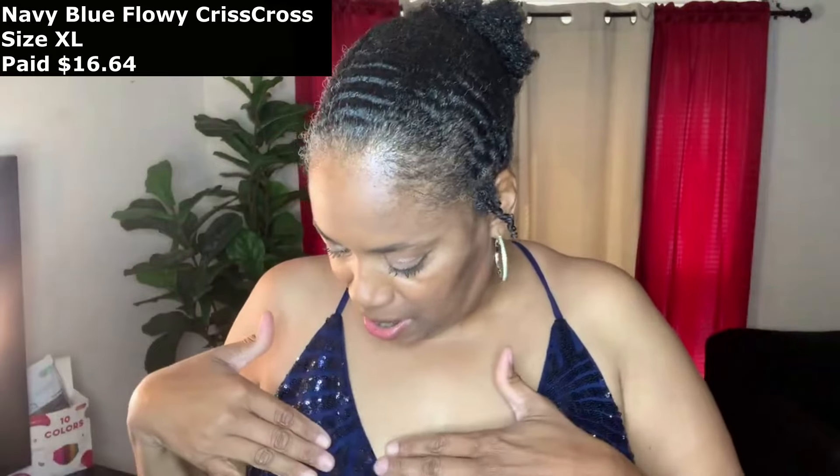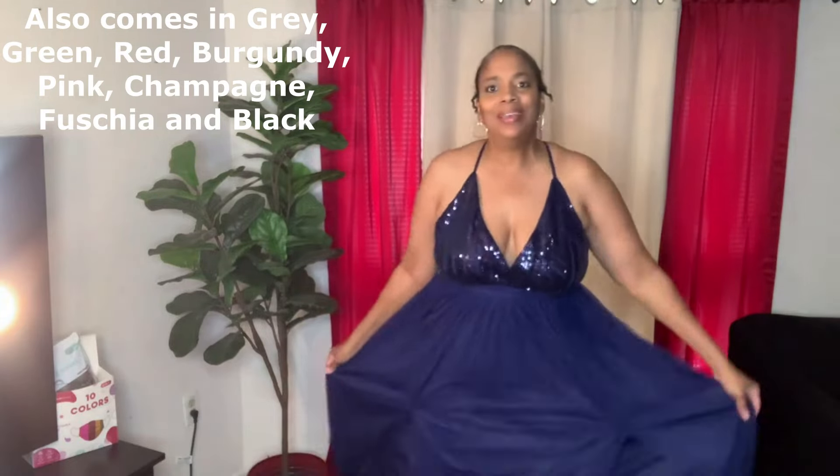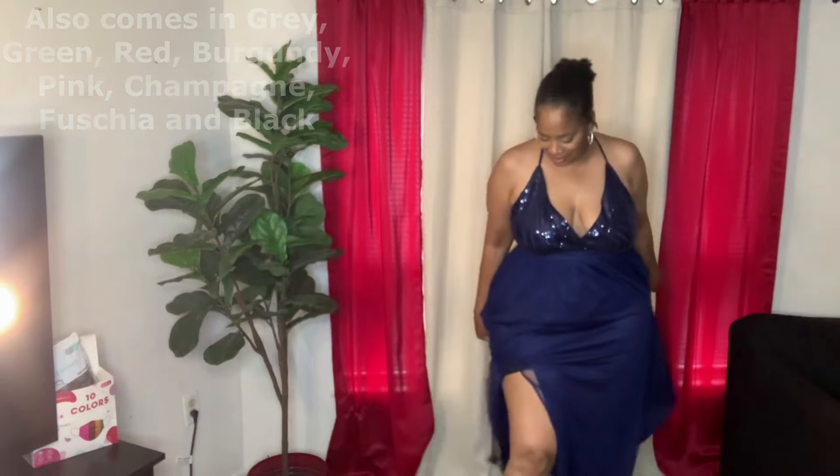Last but not least — this is a pretty navy blue sequin dress. This is also crisscross in the back. Also extra large — this was $16 and change. Right off the bat, again the top part, the bust area, is too big for me, but that's a personal issue. It does have a waistband right here. It does zip up. And the bottom is nice and flowy — I love the flowy dresses at the bottom. It has a slit right there on that side and one on this side. This is perfect for dancing.